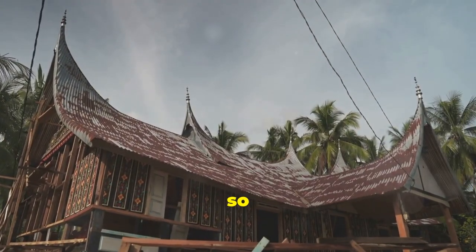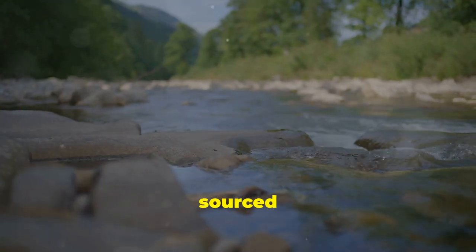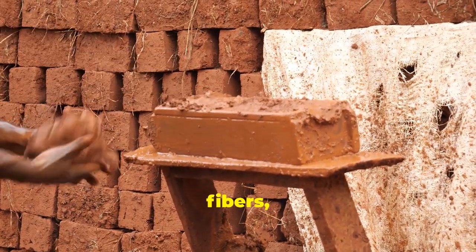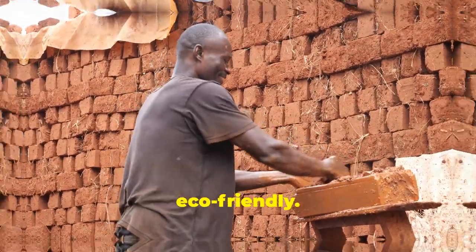So what made these homes so special? It was all about using locally available materials and clever design features. The mud used for building was sourced from nearby riverbanks or dry riverbeds, mixed with water and organic materials like straw or date palm fibers, then molded into bricks and left to dry in the sun. This sustainable approach was cost-effective and eco-friendly.